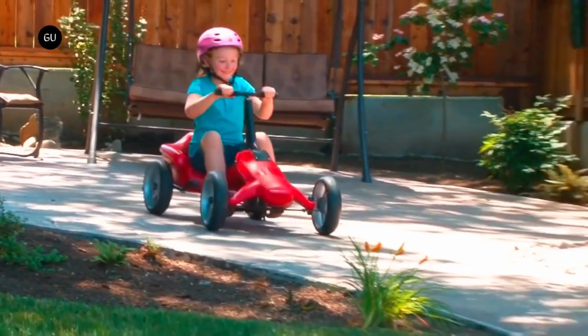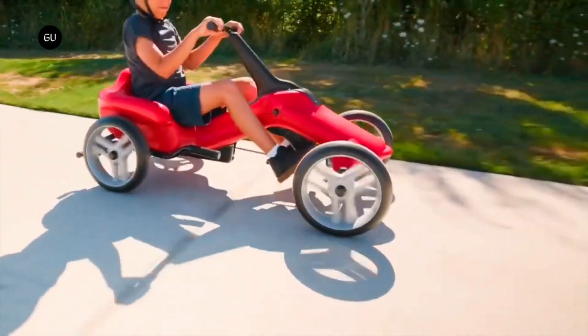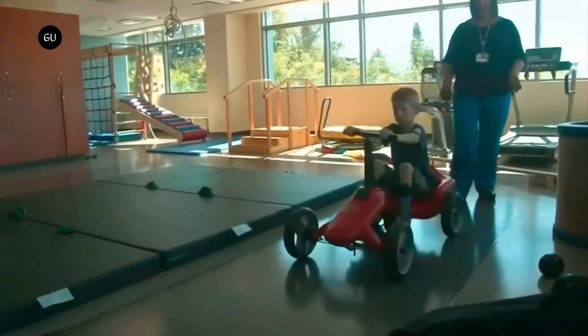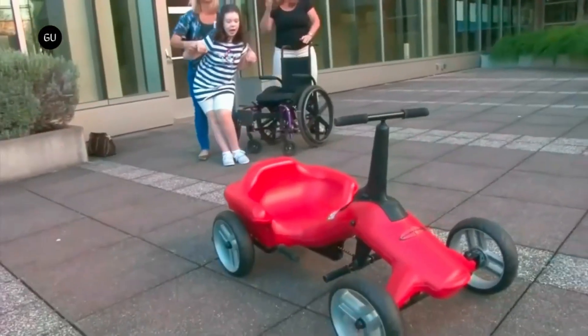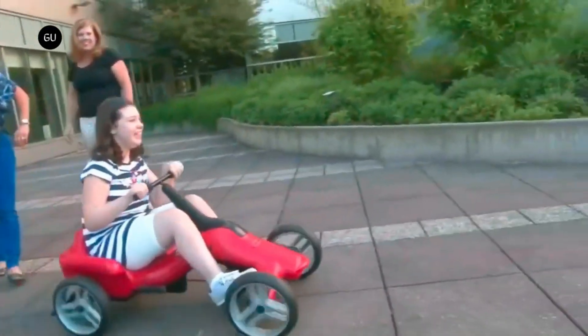It can be folded into a small size for simple storage and is bike lane authorized. In addition to a speedometer on the handlebars and LED lights, the Pumper Car Luxe features hand brakes reminiscent of bicycles. The Pumper Car Luxe will be available for purchase in 2024, although no pricing has been revealed just yet.